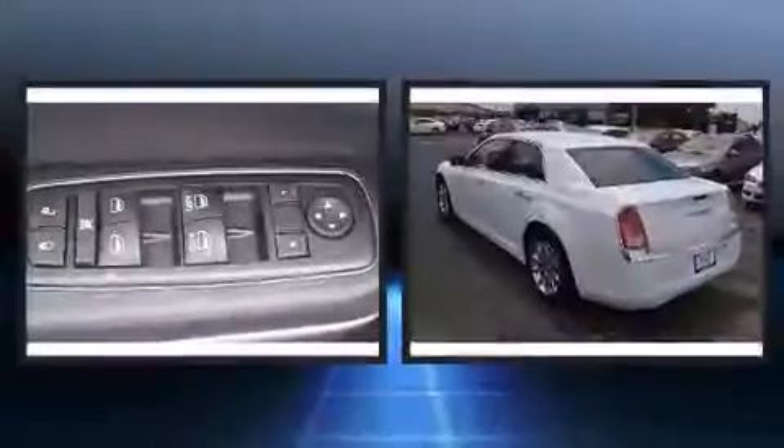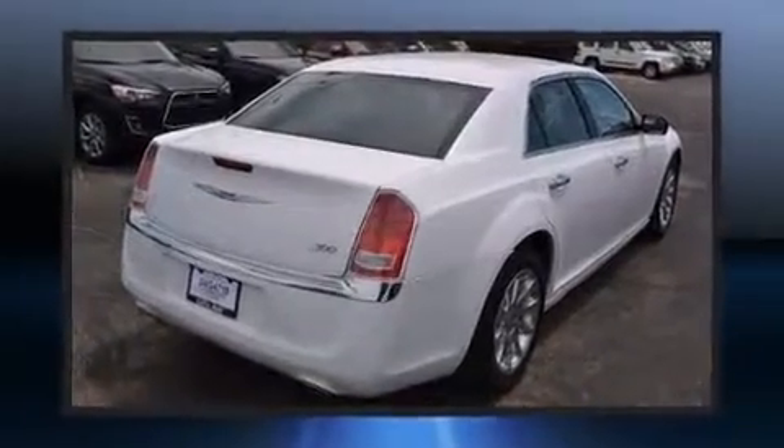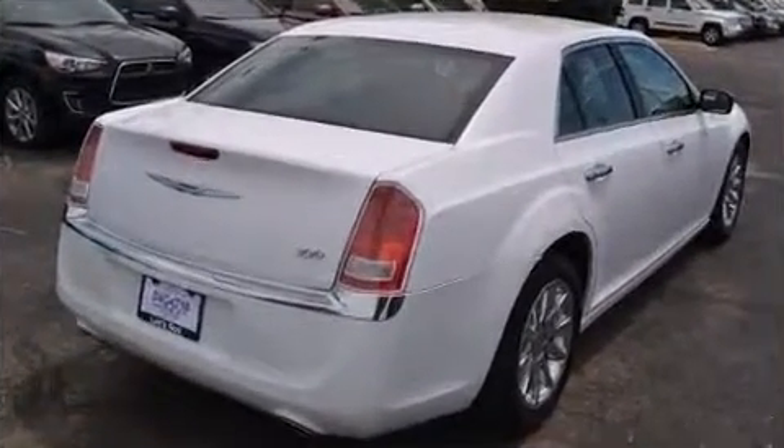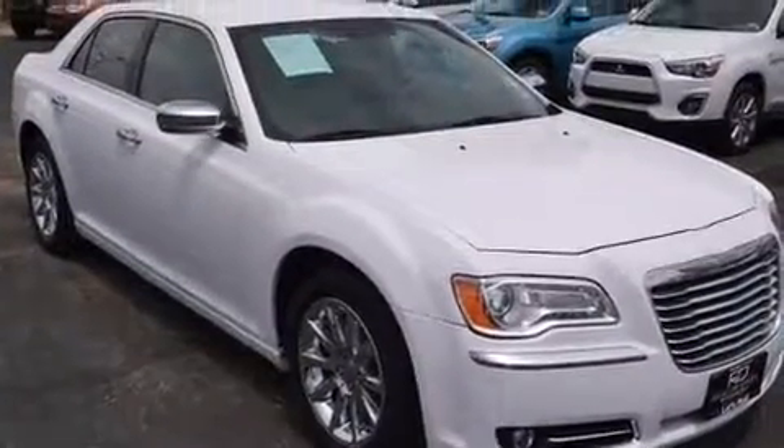Treat yourself to a test drive in the 2012 Chrysler 300. This four-door, five-passenger sedan still has fewer than 40,000 miles. Smooth gear shifts are achieved thanks to the refined six-cylinder engine, providing a spirited yet composed ride and drive.